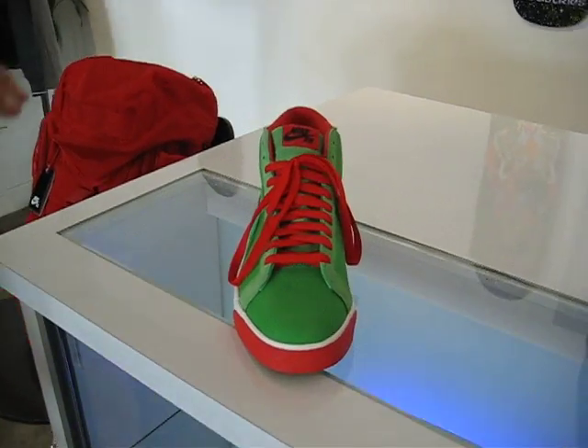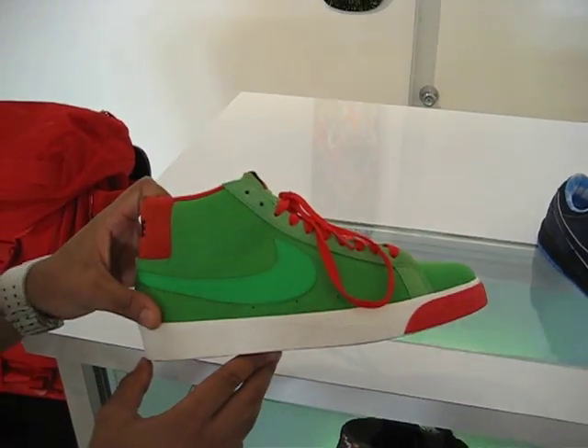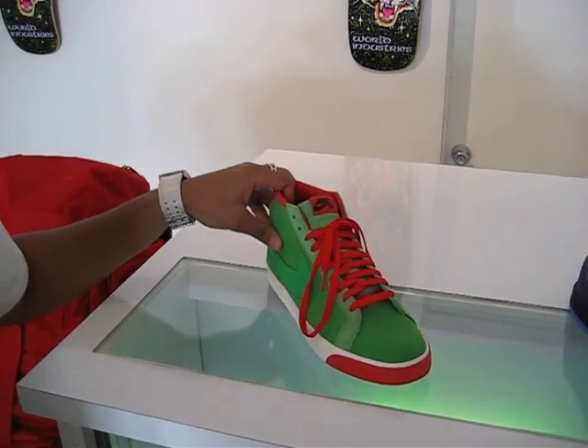And then we have the hottest blazer of the summer. These are just like the illest blazer that's been released in a minute. They're green with the red all over here. These are called the green sparks.